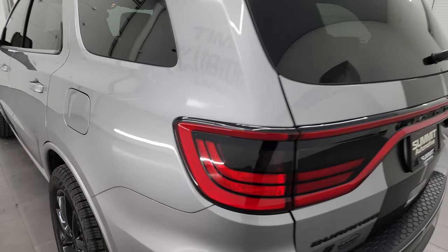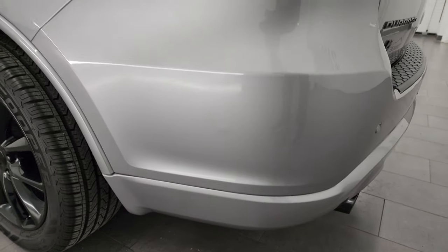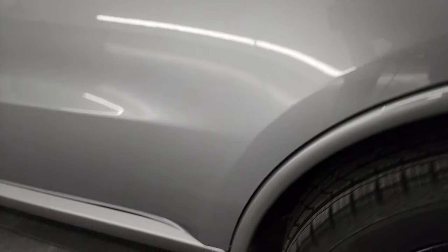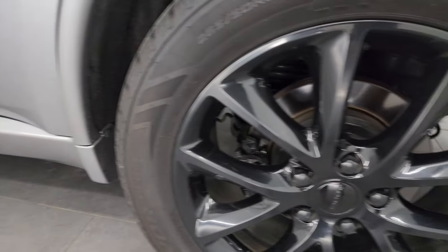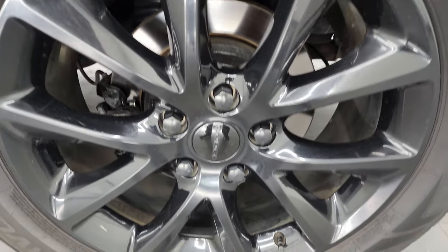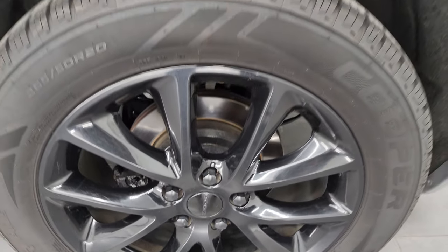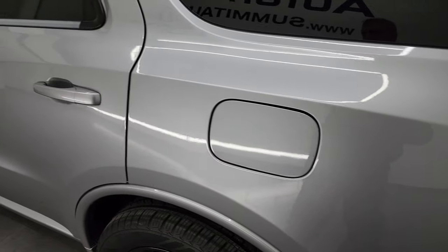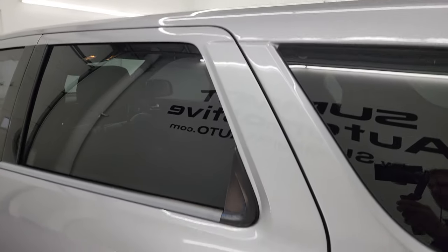Coming around to the driver's side — just as clean as the passenger side, no major dents or dings on the rear quarter or door. For full disclosure, this back wheel is in excellent shape as well. Worth mentioning: this is a one owner, clean title history, clean Carfax from New Jersey.